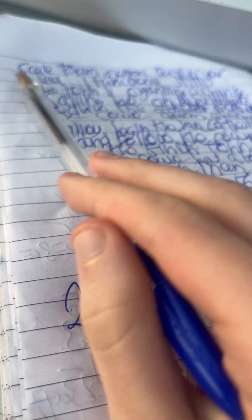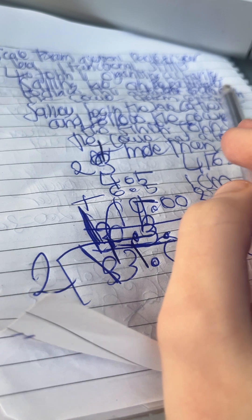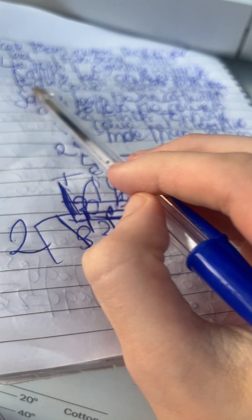Hey everyone, here's a question for your Level 1 functional skills. John is organising a charity sailing race on the sea. He needs to draw an accurate scale drawing of the course.